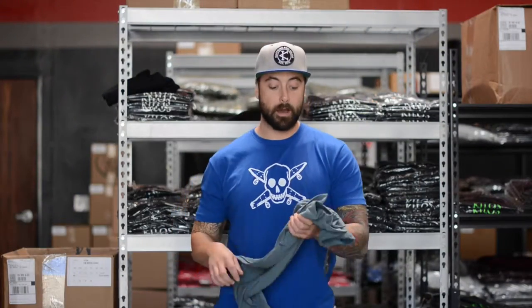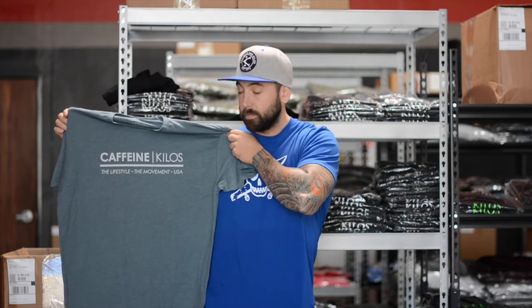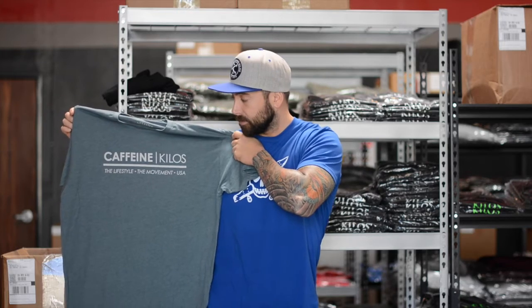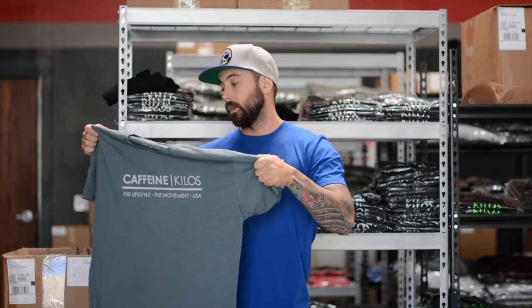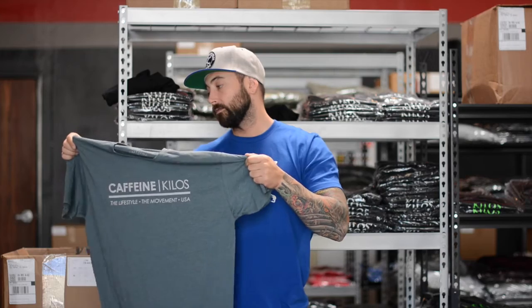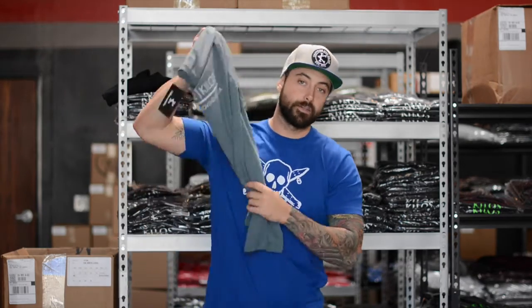What's up guys, I'm here with this week's drop. Today we got the men's indigo movement tee with the gray font — Captain Kilos, the lifestyle, the movement USA — on our 60/40 blended shirts, available in sizes small through 3XL, so full size run on these.